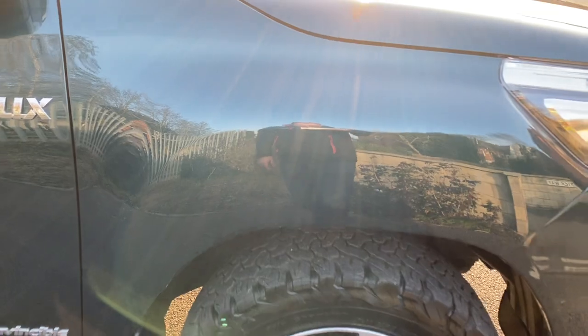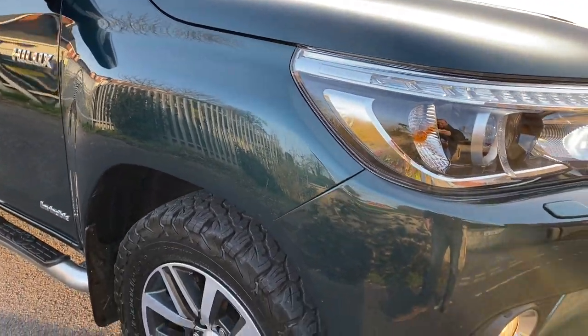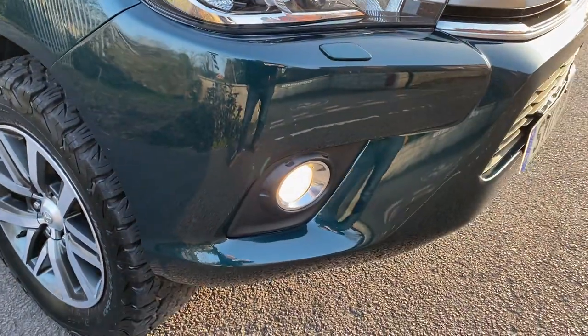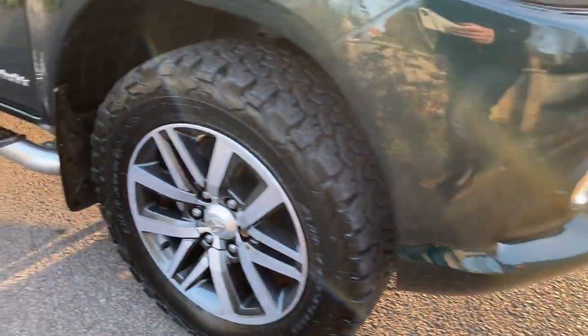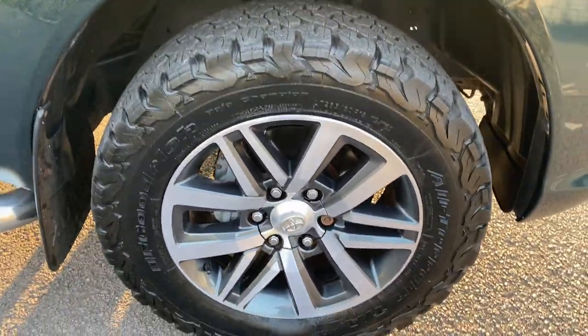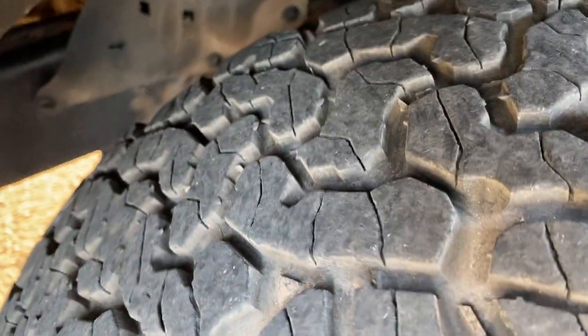Driver's side front wing — all good. Driver's side front bumper corner, fog light unit and headlamp — all good, no scuffing. Driver's side front wheel — another BF Goodrich all-terrain tyre with high tread depth on there.